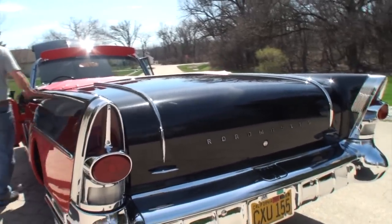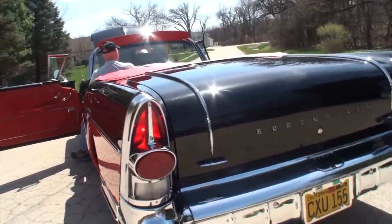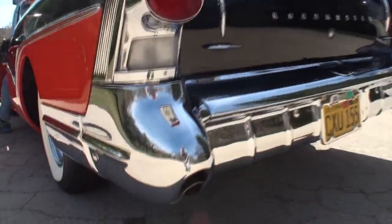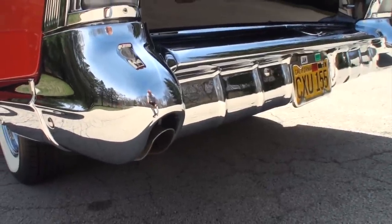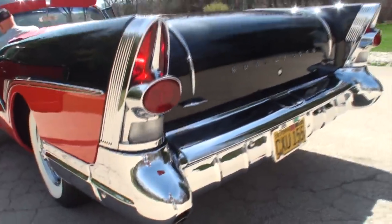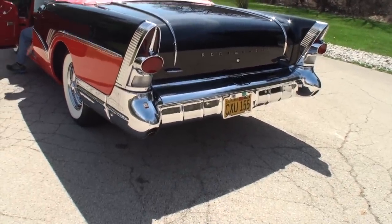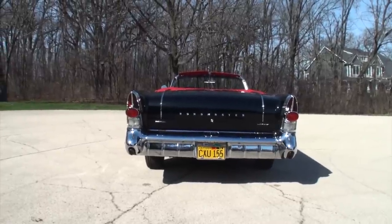You'll see where the tail lights come out when you turn the lights on, right up there. And now we're going to turn it around so you can see the back end and the fins in the light.